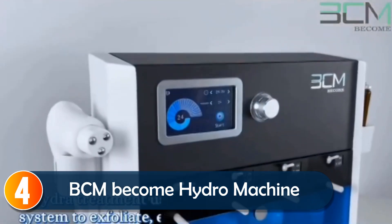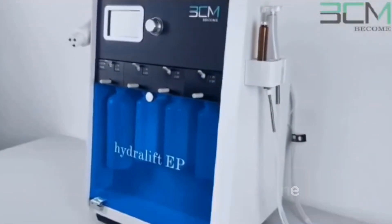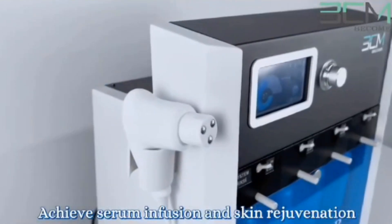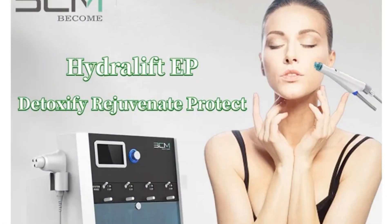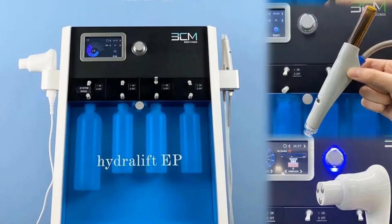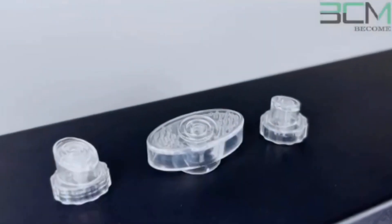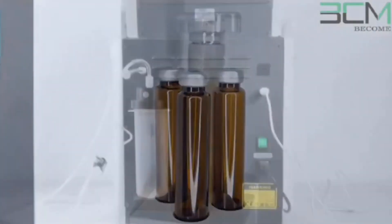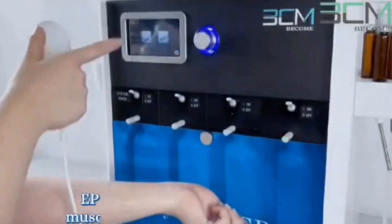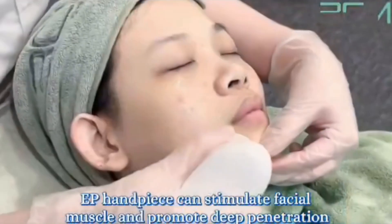At number four, the BCM Become Hydro Dermabrasion Machine is perfect for those seeking deep cleansing and hydration. It uses a vacuum vortex system to exfoliate and hydrate simultaneously, making it ideal for improving skin texture and appearance. What sets this machine apart is its personalized treatment options — boosters and vials can be added to the hydrolift handle to target specific concerns like fine lines and dullness.